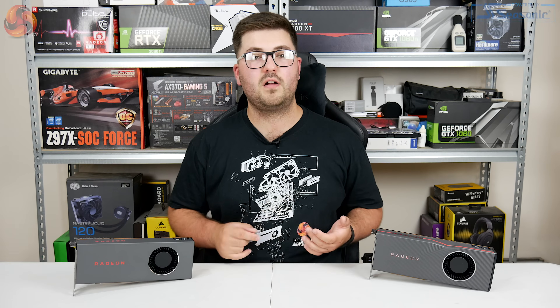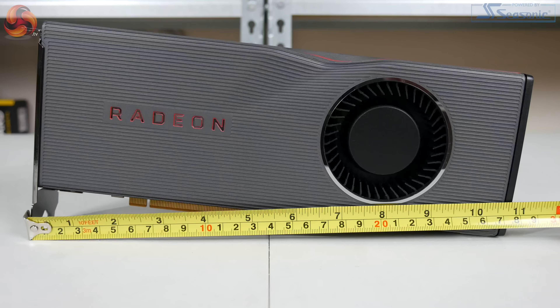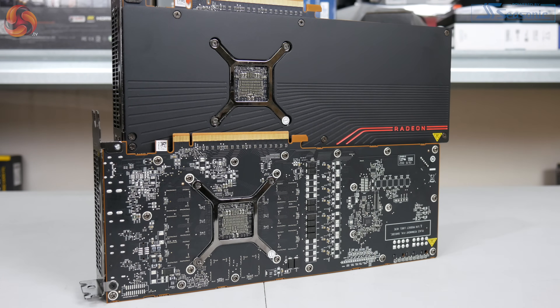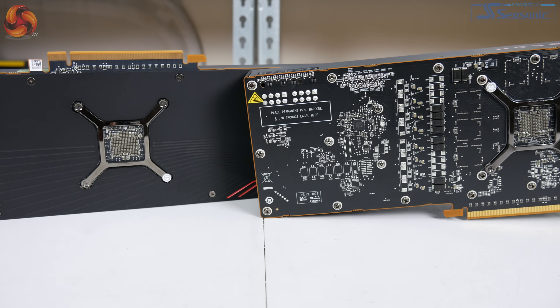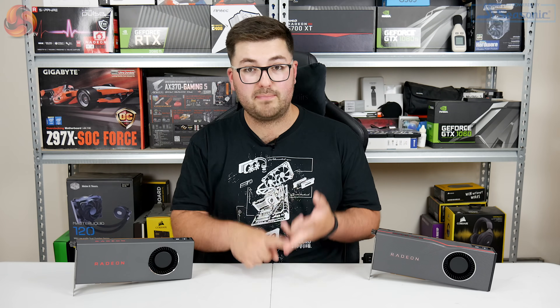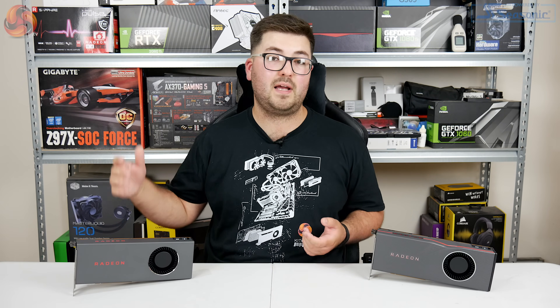Both cards are similar in size and dual-slot thickness, although the XT is slightly longer at 277mm versus 268mm for the regular 5700. It is a shame that the 5700 doesn't have a backplate — you're looking at the bare PCB on the rear. At $349 it's still not a cheap card, and backplates always help with aesthetics, provide protection from liquid spills, and can help spread heat from the back of the card.